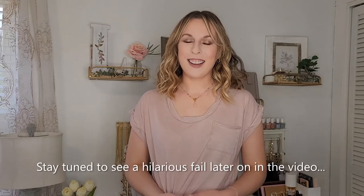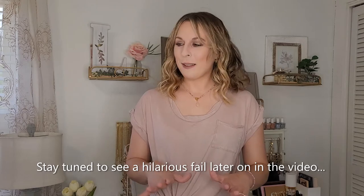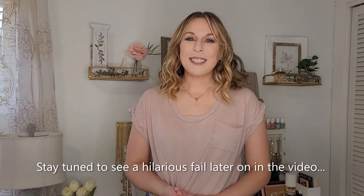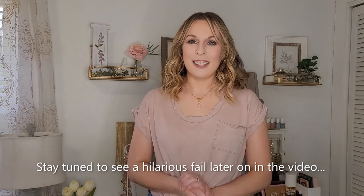Hi guys, welcome back to Lindsay Loves. Today is an American Eagle try-on haul. This one has kind of a pink theme running through it — I don't know how that happened, but it did. I have lots of jean shorts to compare in this haul, as well as a couple pairs of pants that I am obsessed with. But we're going to get into all of it, so let's go ahead and get started.